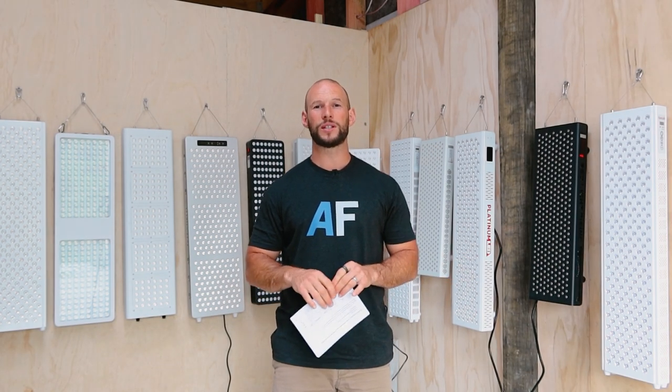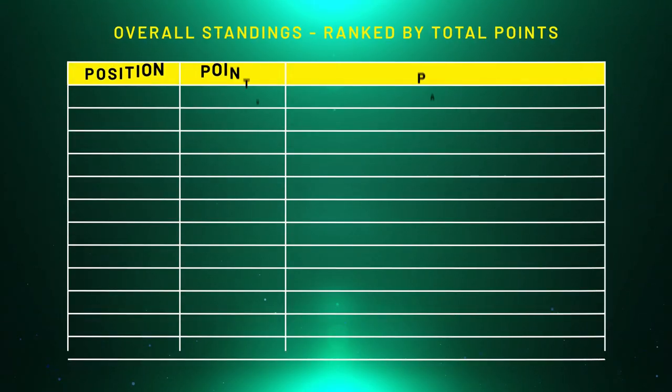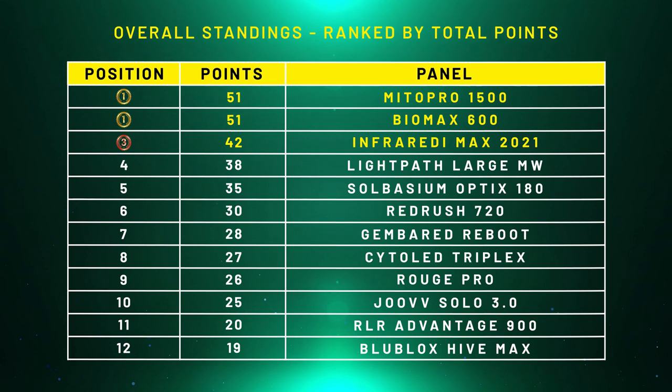Now let's update the scores and see where the panels are sitting at the halfway point — five rounds in. With the updated scores, two panels are tied for first: the Mito Pro 1500 and the Biomax 600. It's the most common question I get — should I get the Mito Red panel or the Platinum LED panel? Halfway through this competition I still can't answer it. I've personally been using Platinum LED panels for a long time and it's what I recommend for my family.